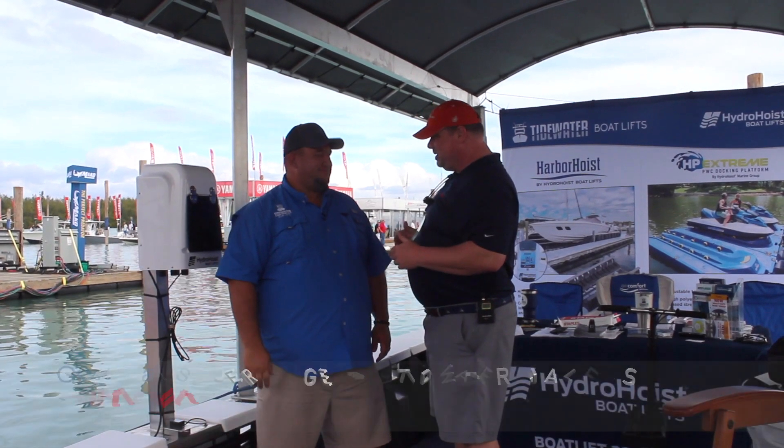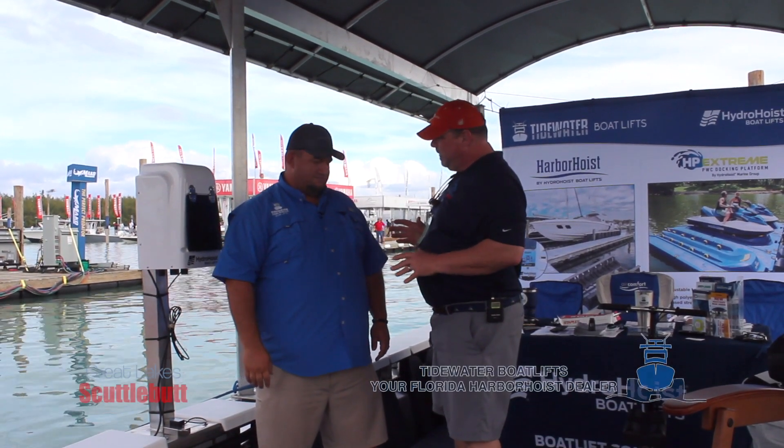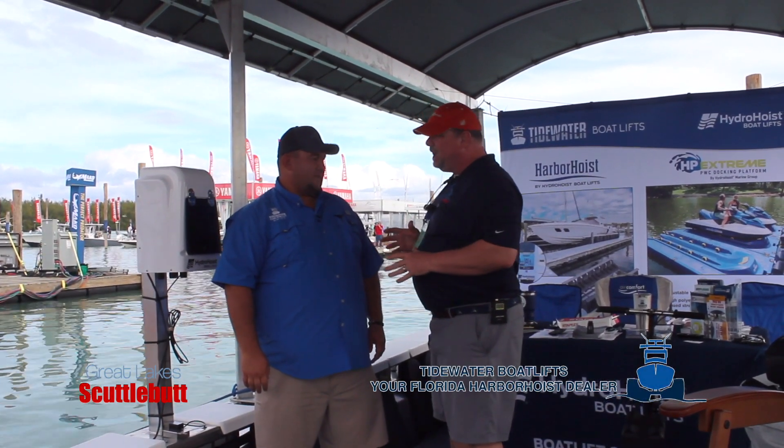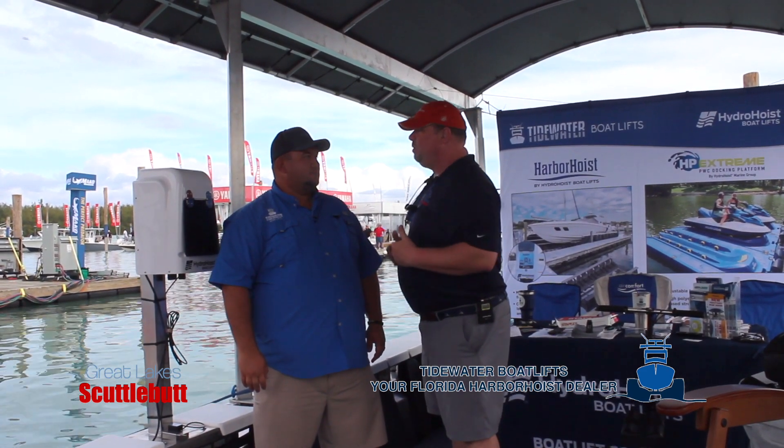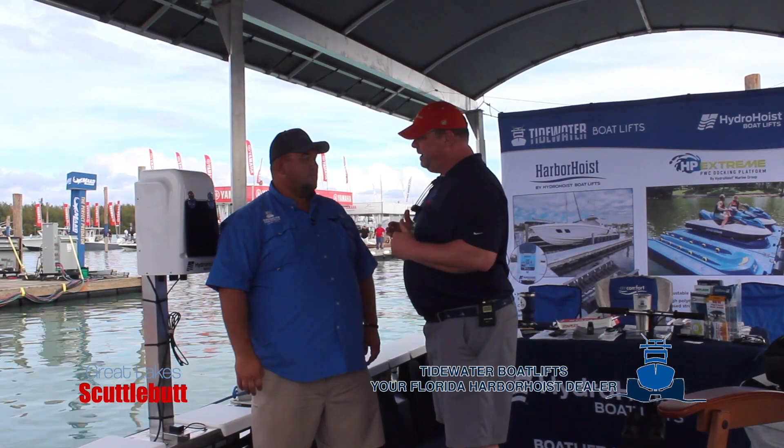You guys over at Hydro Hoist — we've known you for many, many years, been advertising with us for a long time. There's a lot of our lake boaters that use your lifts currently. But this lift that we're on now — big news — tell us about it.